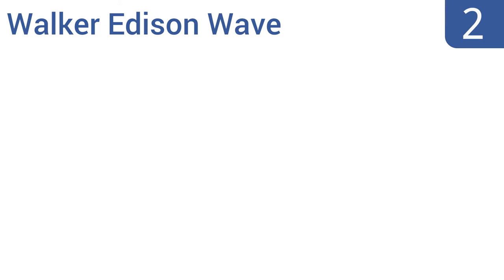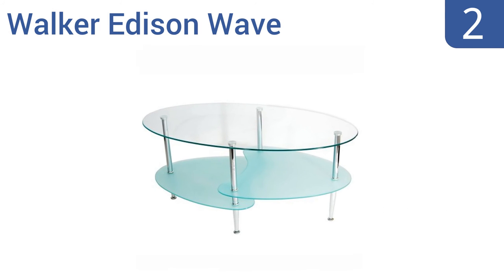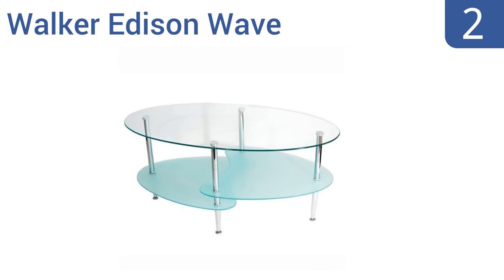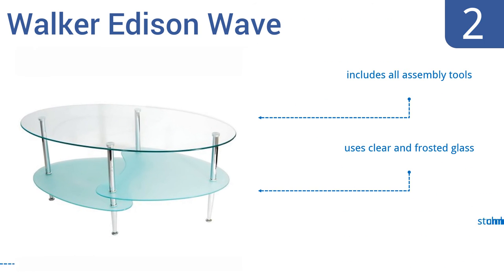At number two, split-level shelves make the Walker Edison Wave an interesting and eye-catching addition to your living room or office decor for under 70 dollars. The oval shape means no sharp corners to run into, and the bottom is perfect for displaying decorative pieces. It features clear and frosted glass with stunning chrome metal legs, and includes all the assembly tools.